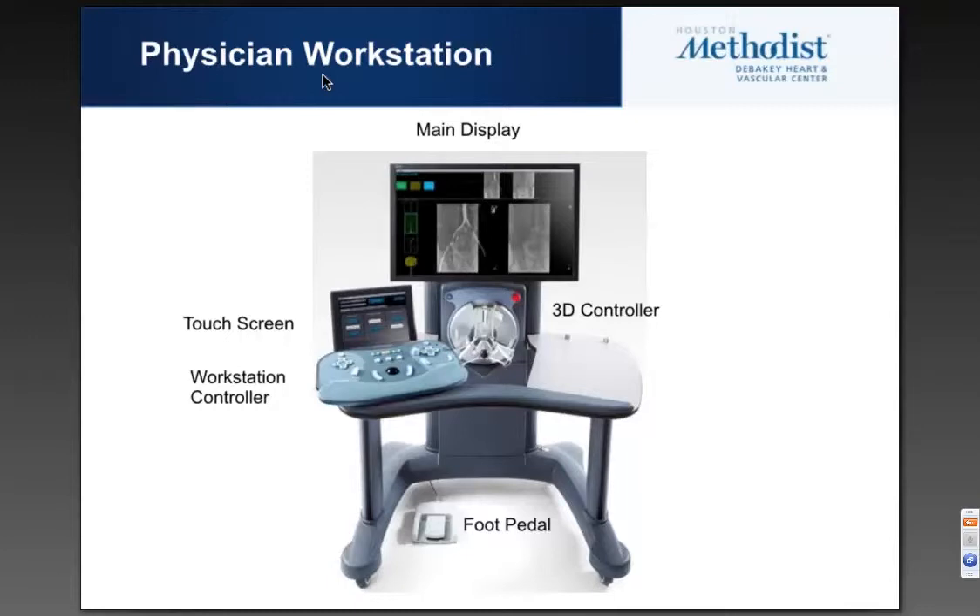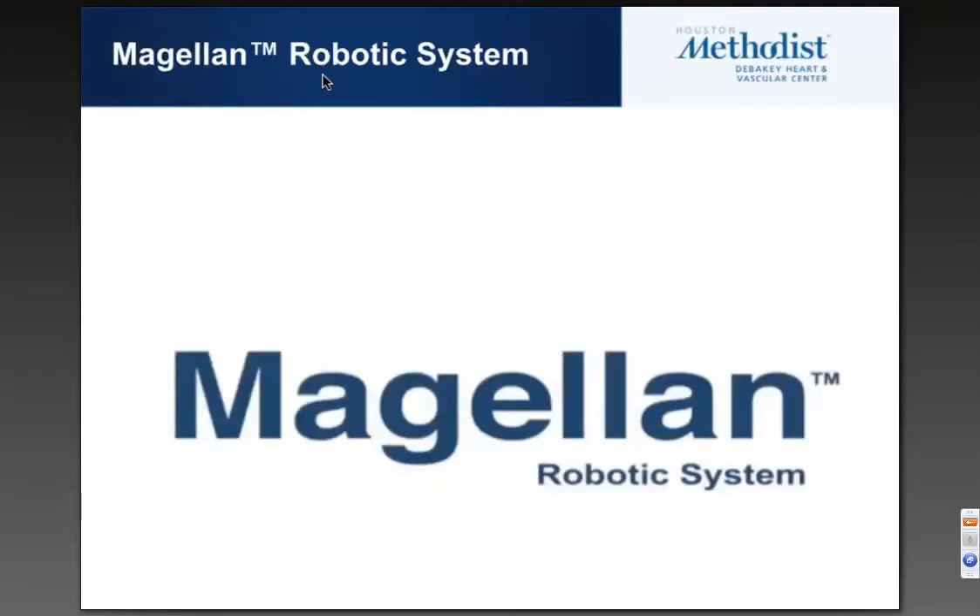This is the physician workstation. Now this is not the only component from which you can drive — there's also a pendant at bedside, which allows you to do everything you see here except for the 3D controller. Primarily I personally navigate with the buttons, but we do use the 3D controller as well. The foot pedal allows you to shift between the leader, which is the equivalent of your diagnostic catheter, and the sheath.